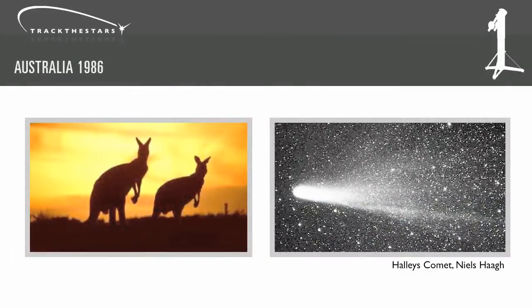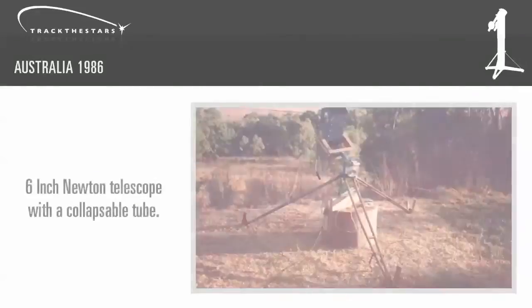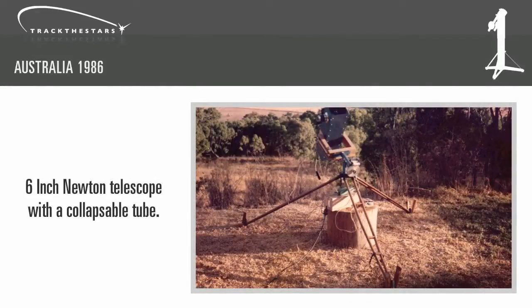I found out the hard way when I went to Australia in 1986 to observe and image the return of Halley's Comet. Back then there were no suitable commercial telescopes available that I could pack and take with me on my trip.